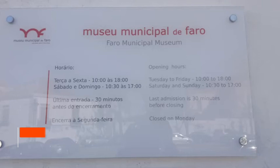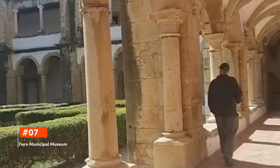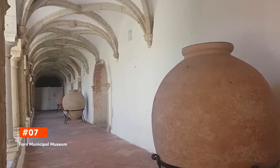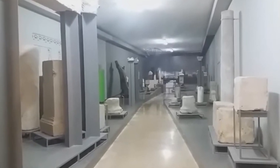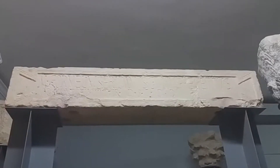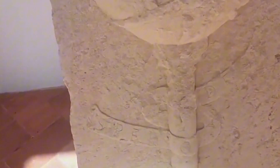Next up in seventh is the Faro Municipal Museum. Housed in a 16th-century convent, the Faro Municipal Museum showcases the rich tapestry of Faro's history through its archaeological finds, including notable Roman artifacts. Highlights include a mosaic of the mythological figure Neptune and pieces from the region's Moorish past.